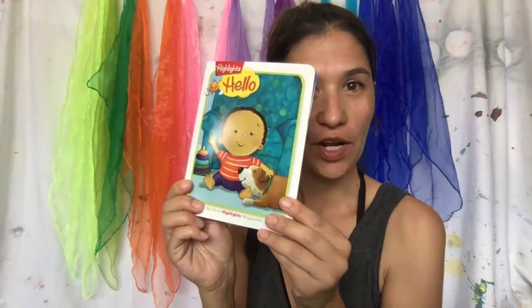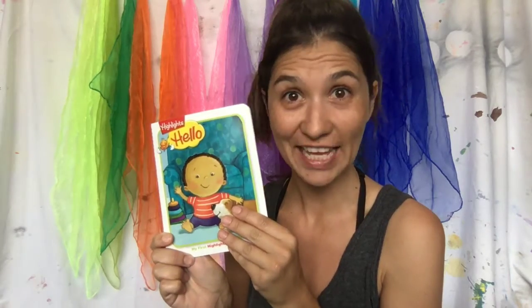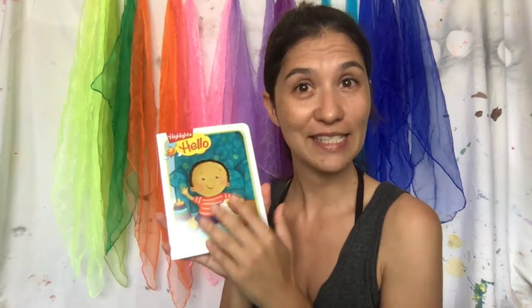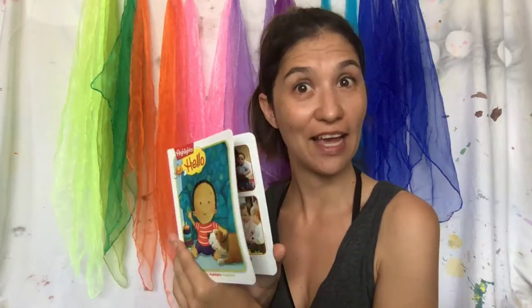Hello mamas, hello my little learners! Today I bring you a really quick Monday story time for you to pass the time. We're going to be reading this Highlights magazine — it's called Hello, and it's one of my favorite magazines for little learners like you. Mummies, you can always find this at kidactivitieswithalexa.com/highlights and you'll be able to sign up and get your own set of magazines.